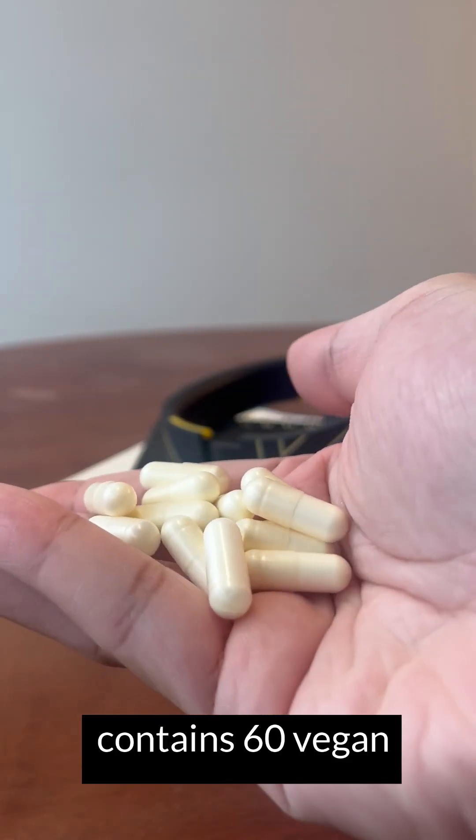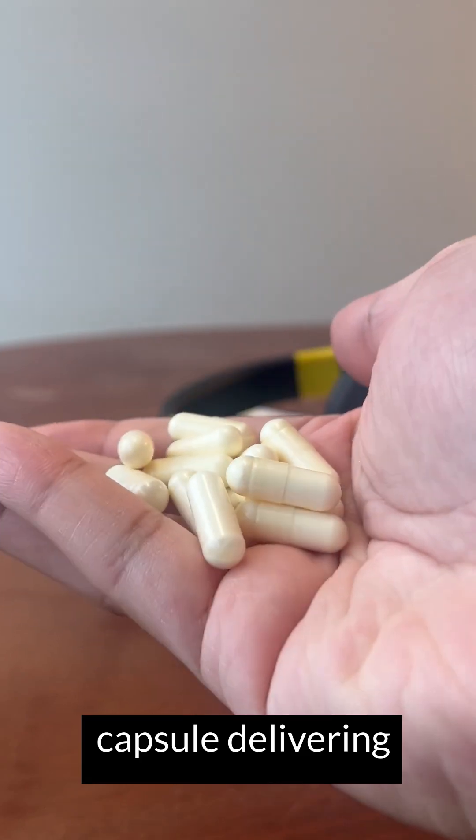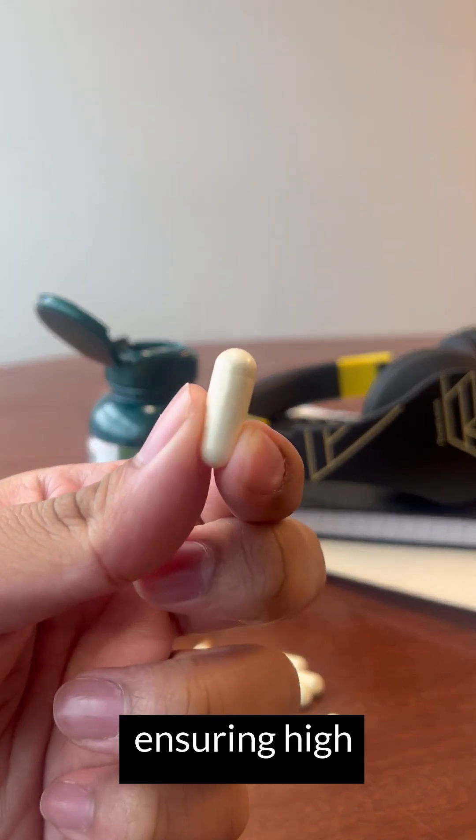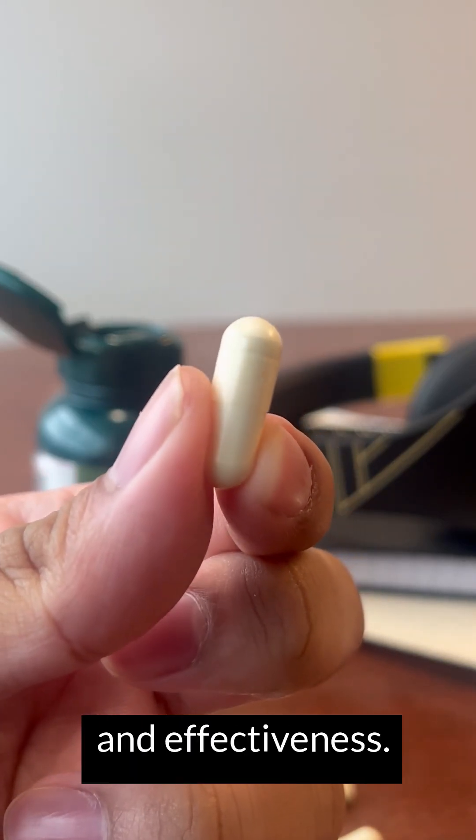Each bottle contains 60 vegan capsules, with each capsule delivering 300 milligrams of R-alpha lipoic acid, ensuring high bioavailability for maximum absorption and effectiveness.